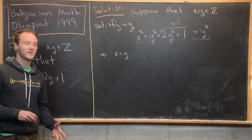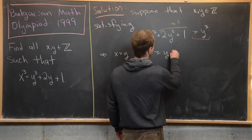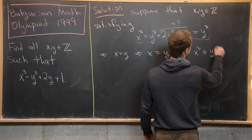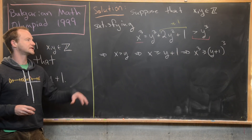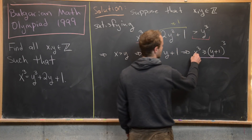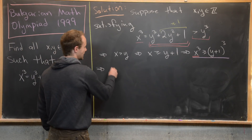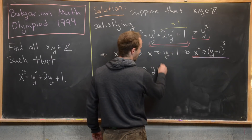Since we're working over the integers, x being bigger than y means x is bigger than or equal to y plus 1. We cube both sides, giving x cubed ≥ (y+1) cubed. But we also know x cubed equals y cubed plus 2y squared plus 1, so we substitute the right-hand side to get: y cubed plus 2y squared plus 1 is greater than or equal to (y+1) cubed.